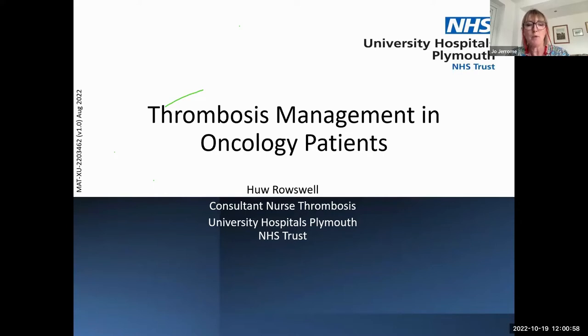This morning we have Professor Simon Noble as chair and Dr Raza Ali Khan joining in the discussion after the presentation. First up, I'm very pleased to welcome Hugh Rousewell, a consultant nurse in thrombosis at University Hospital Plymouth, vice chair of Clinical Leaders of Thrombosis, and trustee of the British Society of Haematology. Hugh has responsibility for investigating hospital-acquired VTE and giving real-time feedback to clinicians.